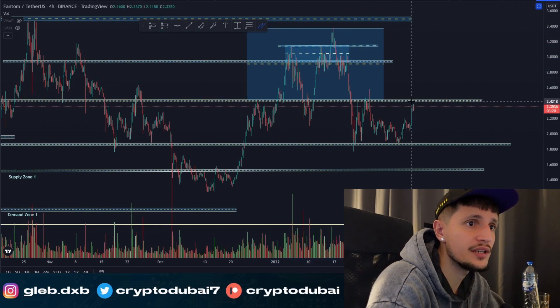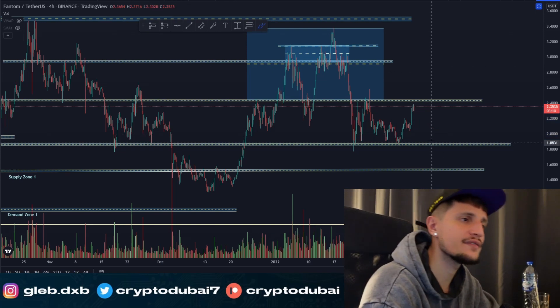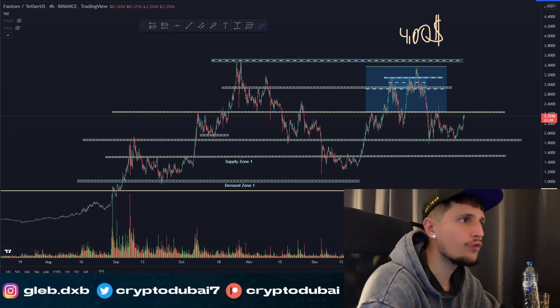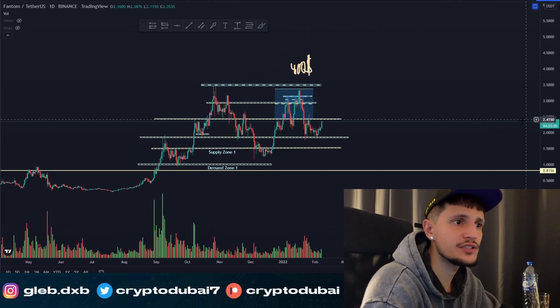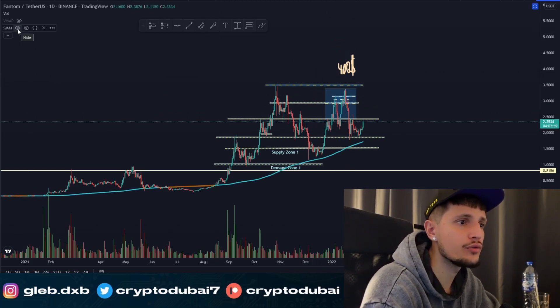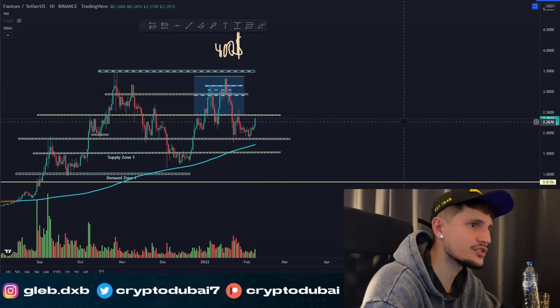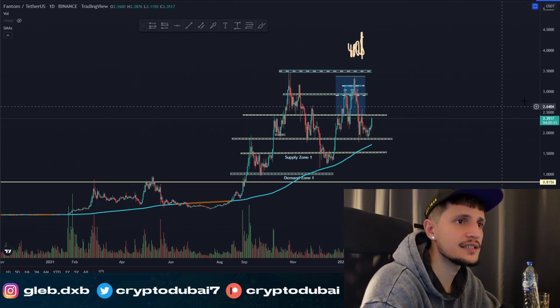If we are breaking above this area around 2.43 cents or so, we could definitely see a potential short squeeze to about three dollars. Otherwise, if we are breaking down and not able to see a short squeeze through this resistance, the next support range for Phantom would be around 1.85 cents again. Overall on the daily time frame, we are still in a very healthy run-up.